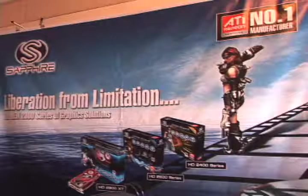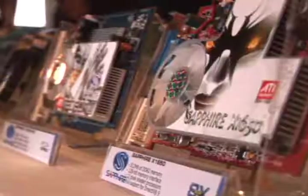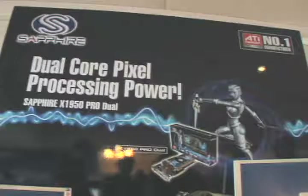Firing Squad caught up with Sapphire Technologies at Computex 2007 inside their suite at the Hyatt Hotel and had a chance to speak with Robert Ng, their head of R&D. Immediately catching our attention was their innovative new graphics card technology featuring dual GPUs.